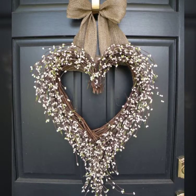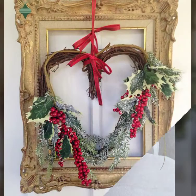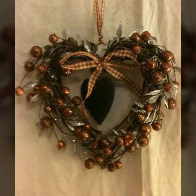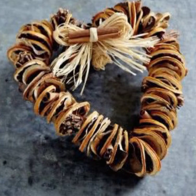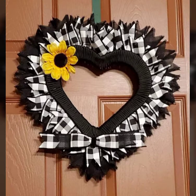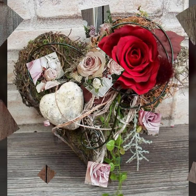Christmas heart wreath collection ideas 2022 — beautiful, amazing, and colorful wreath designs. I hope you love all these wreath ideas and designs. Latest and stylish collection with every color available in this video. I hope you love all these heart wreath designs.